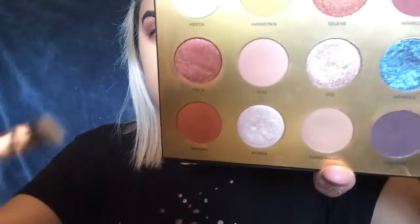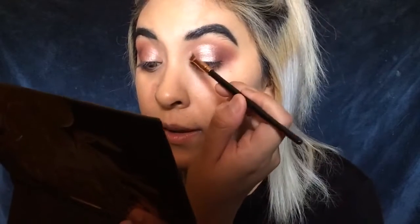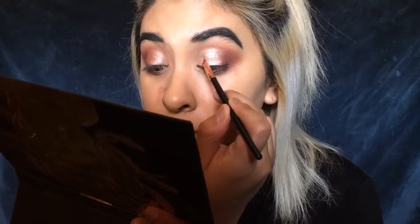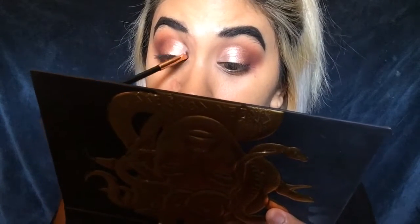For this inner corner, I'm taking the shade Athena — it's a light pinkish champagne color, really pretty. I'm working with natural lighting so don't judge me. This shade goes into the inner corner, and I just like to apply it dry.